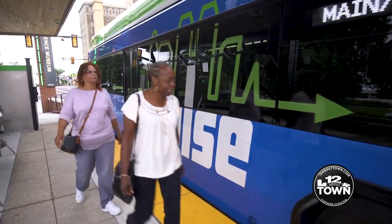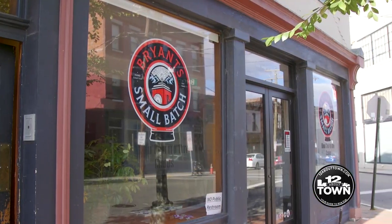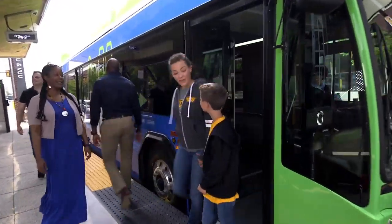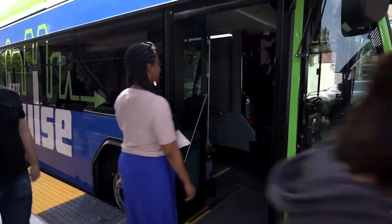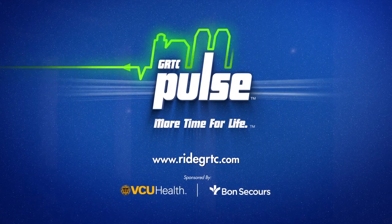Be on the lookout for more features on all of the Pulse stations highlighting great restaurants, breweries, and things to do in RVA. This 12 About Town video is sponsored by the GRTC Pulse — more time for life.